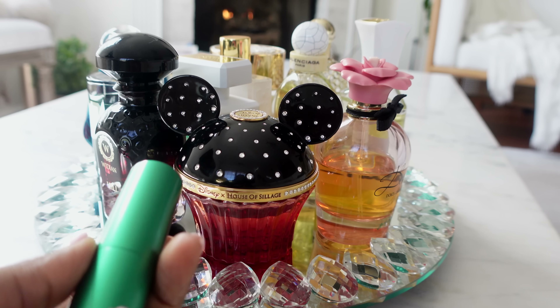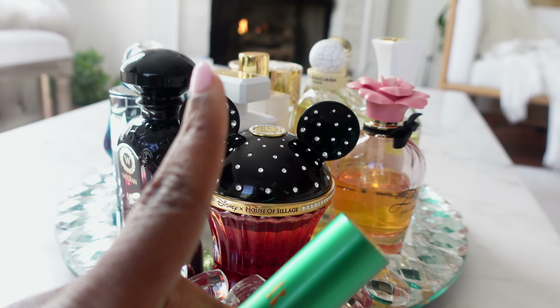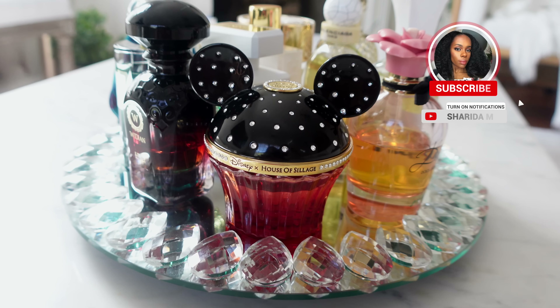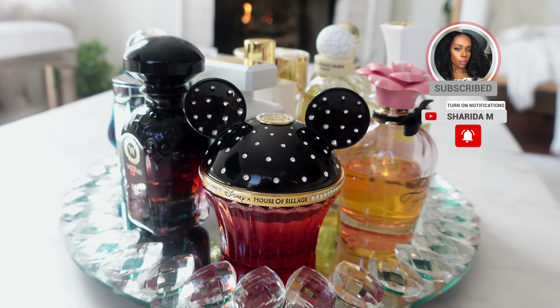So with every tray I pull out at least one or two of these. Let's get into what I will be wearing for the month of April. But before we start — make sure you are subscribed to the channel, make sure the notification bell is on, and make sure you give the video a big thumbs up.